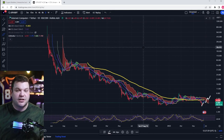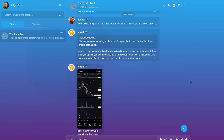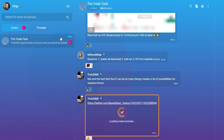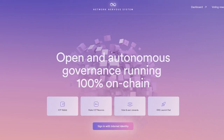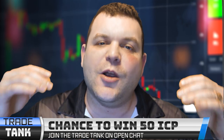Want a chance to win 50 ICP? Join the Trade Tank. There is no purchase necessary — all you have to do is join by clicking the link in the description or the pinned comment. The Trade Tank is a community dedicated to trading the markets — doesn't matter if it's forex, futures, options, or crypto. The Trade Tank is built upon Dfinity's Internet Computer, so you can create an Internet Identity to seamlessly navigate the ICP ecosystem. We'll be giving away the grand prize of 50 ICP once the Trade Tank hits 500 members.